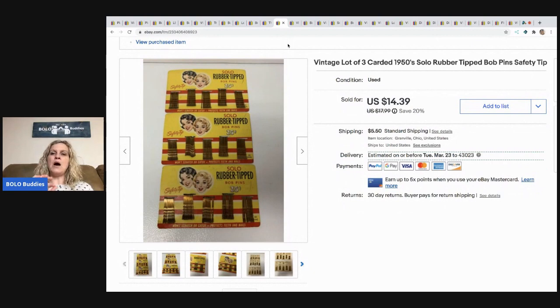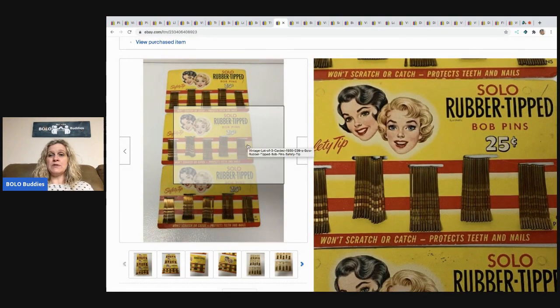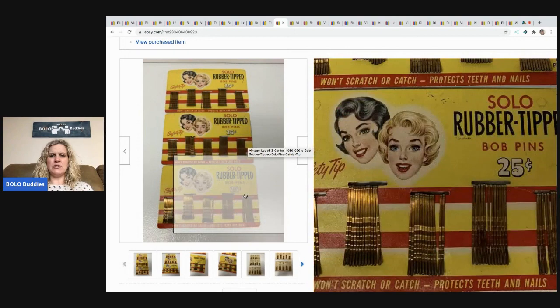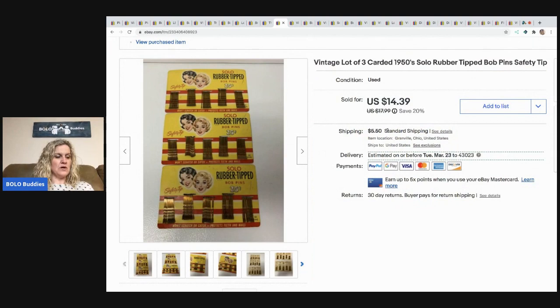These vintage rubber-tipped Bobby pins — the advertising is just really cool. They sold for $14.39 and the buyer paid shipping. These came from a garage sale where I bought a whole bunch of Disney Tigger and Pooh items, and vintage hair stuff and aprons. Vintage aprons are a bolo, FYI.